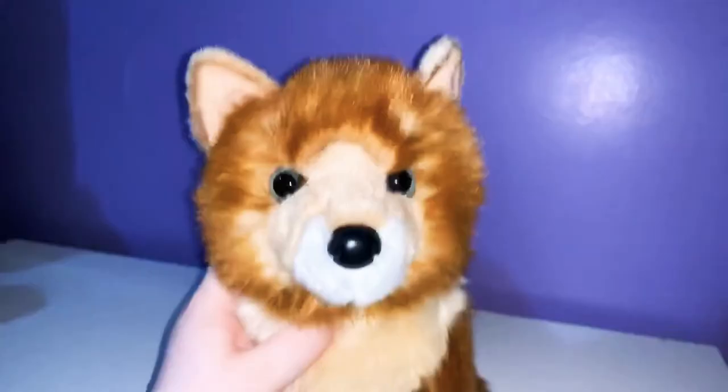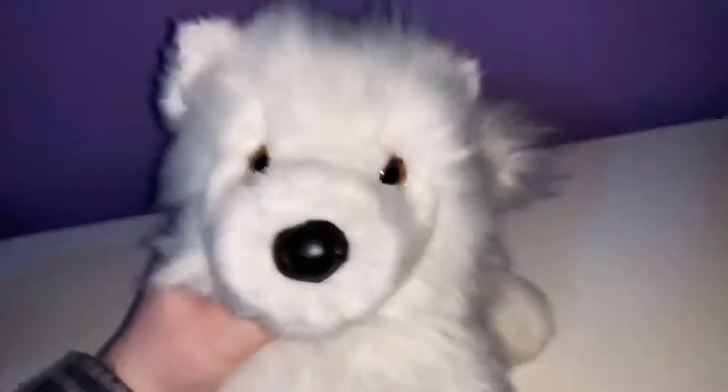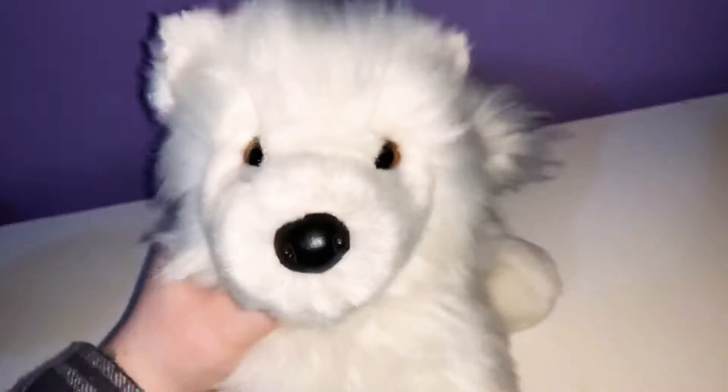This is Penny the Pomsky. She's really cute — Penny the rescue Pomsky. Adorable. This is Sammy the Samoyed. She was a gift from my boyfriend. She's really cute. I believe this is the last Douglas dog I have. I'm gonna show the cats next. Yep, there's Sammy.